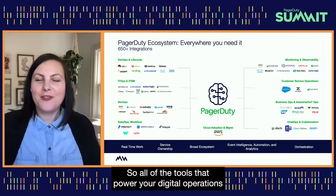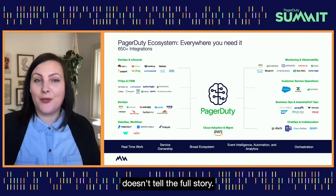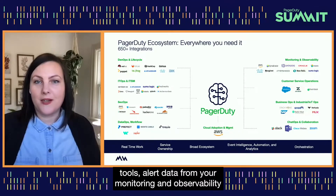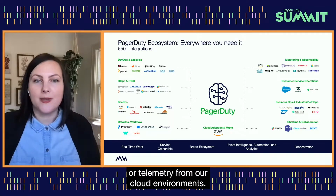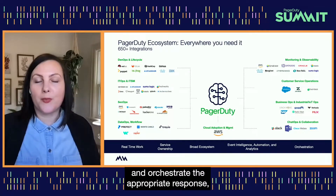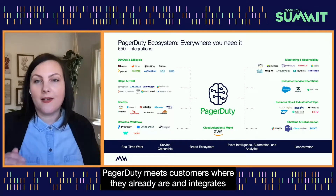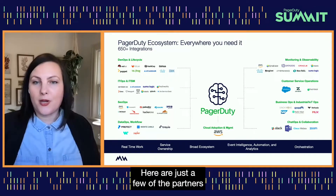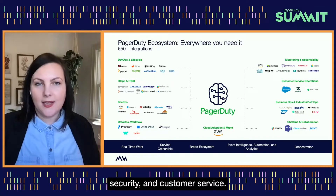All of the tools that power your digital operations provide rich data about your environment, but do so through a siloed lens that doesn't tell the full story. This could include change data from software deployment tools, alert data from monitoring and observability tools, event and dependency data from operation tools, or telemetry from cloud environments. PagerDuty ingests all of this data and uses machine learning to contextualize signals and orchestrate the appropriate response — whether automated or human — and integrates easily into your existing environment with over 650 out-of-the-box integrations across dev and IT, business ops, collaboration, security, and customer service.